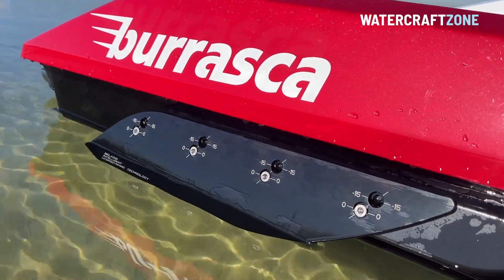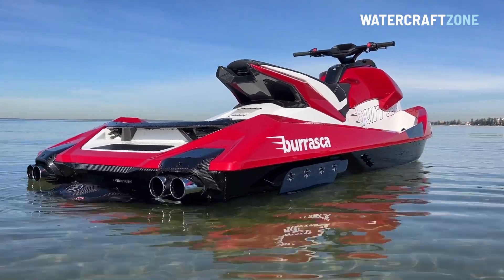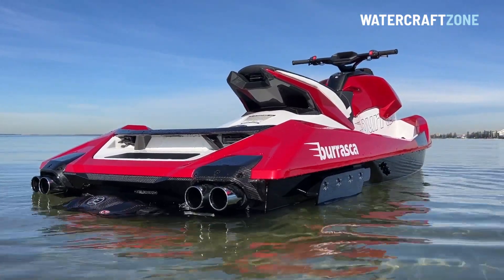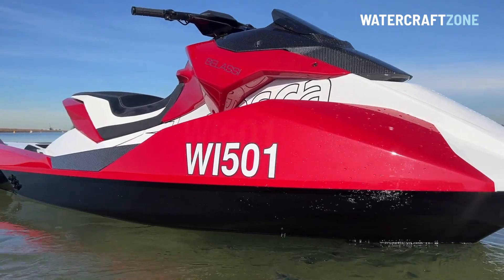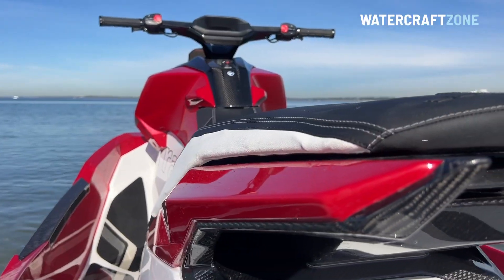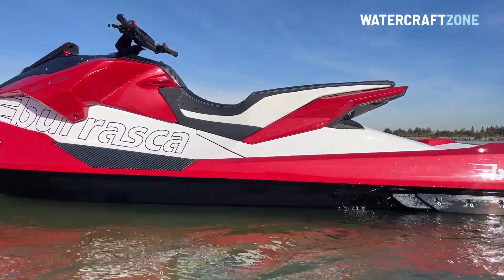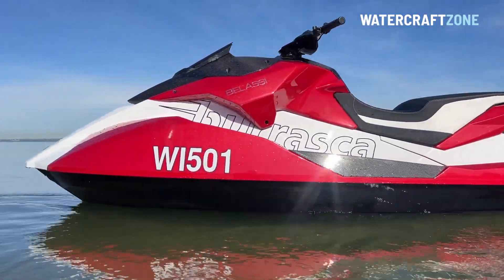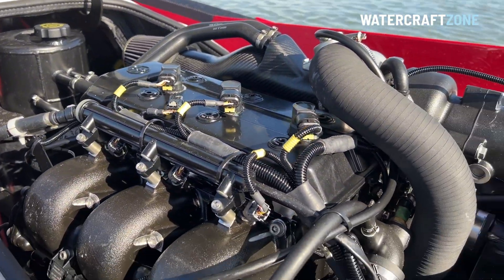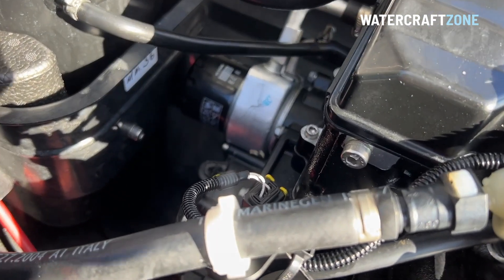The Belassi tips the scales at 367 kilograms or 809 pounds, whereas the Sea-Doo RXP-X300 has a dry weight of 354 kilograms or 780 pounds, and the Yamaha GP1800R SVHO has a dry weight of 342 kilograms or 754 pounds. The weight listed for the Kawasaki Ultra 310 is much heavier than the Belassi, but that's with all fluids on board versus the dry weight figures for the other craft. A K&N air filter is attached to a carbon fibre air intake, and the engine is fed oil via a gear-driven six-stage dry sump system feeding into a carbon fibre reservoir and heat extractor.